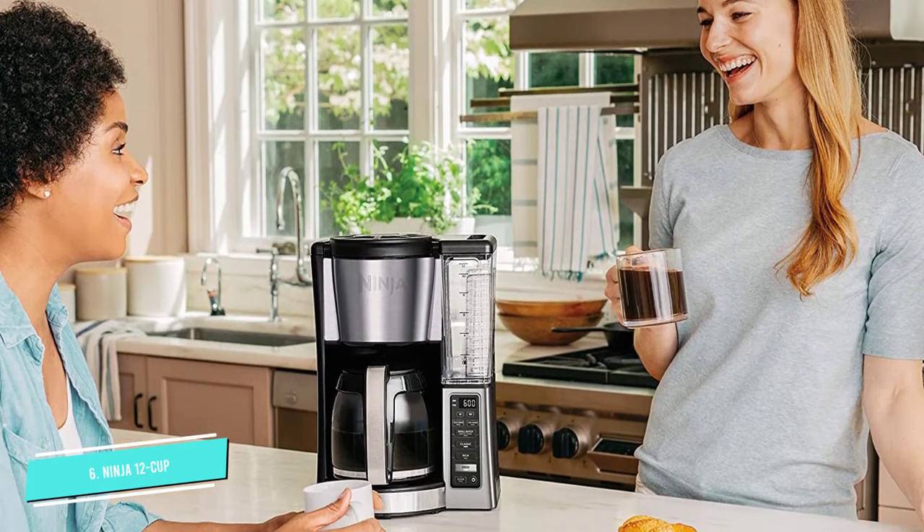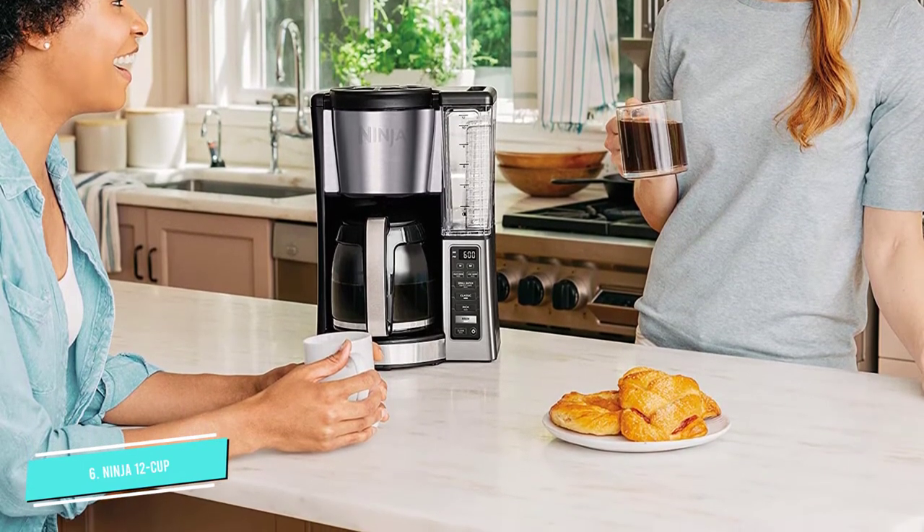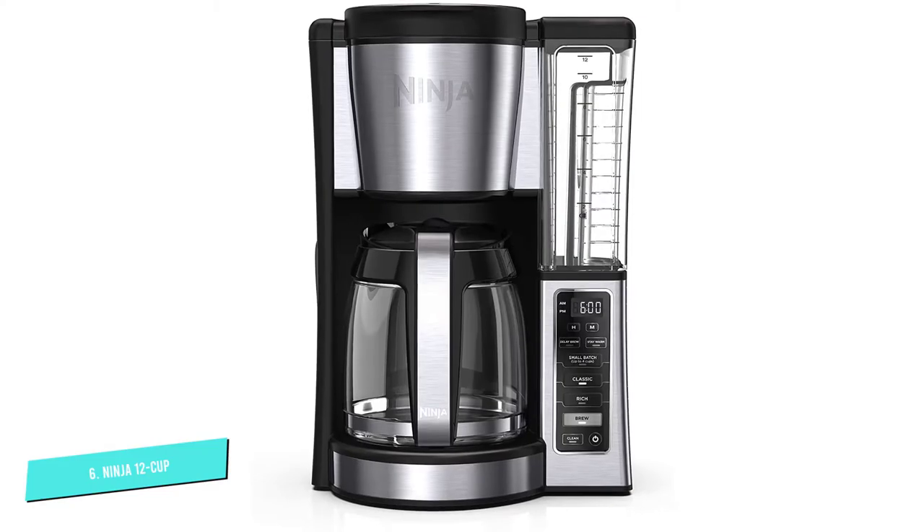When all you want is one cup, this brewer can do that too. This can be programmed to brew your coffee up to a day in advance, and even the warming plate is adjustable.